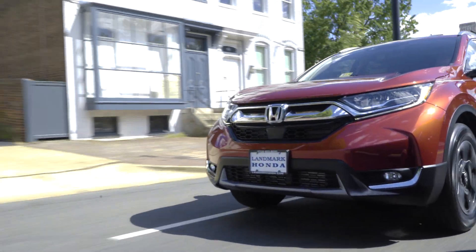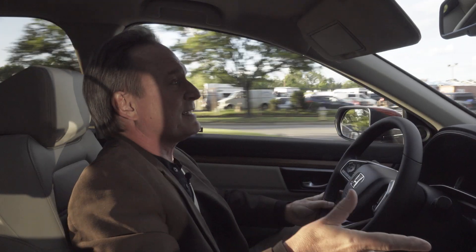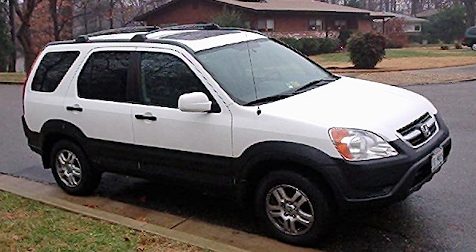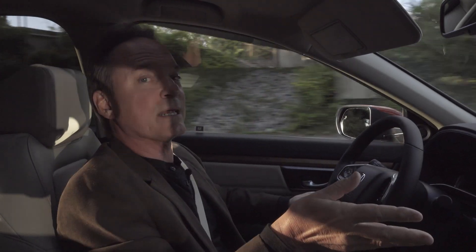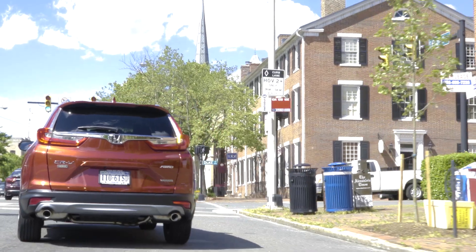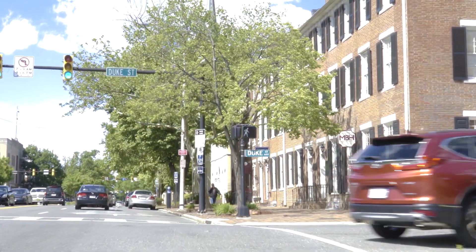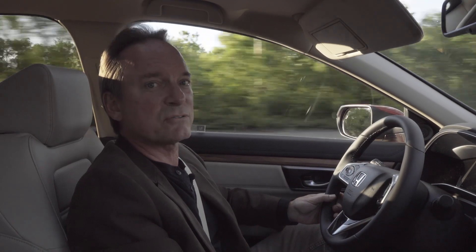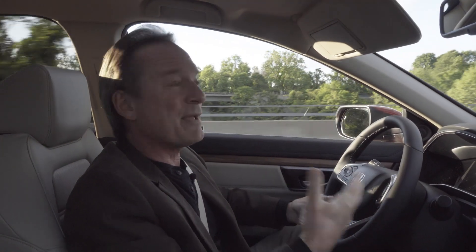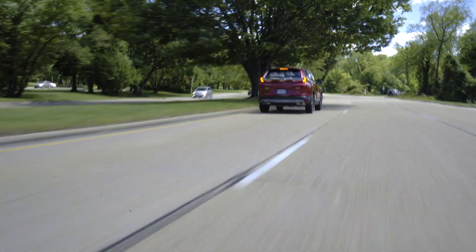Everybody wants an unbiased opinion, and I have to tell you, I'm a little biased. Years ago, my wife bought a 2004 Honda CR-V and she loved it. We eventually passed it on to our daughter when she got her driver's license. Now that vehicle is 13 years old with 140,000 miles on it and still drives like a dream. So I am a little biased.